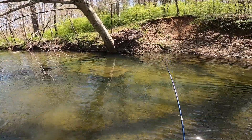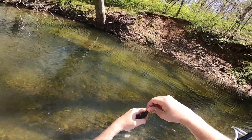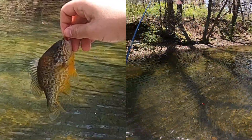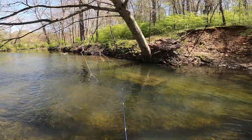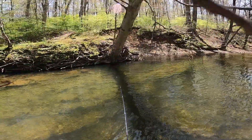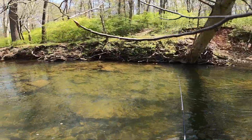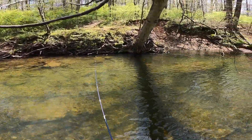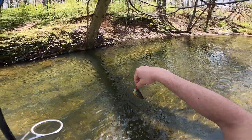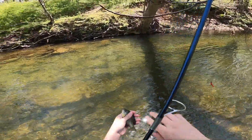Sunfish — wow, pumpkin seed! I think that's a pumpkin seed, right y'all? One of my subscribers Pablo is amazing with fish identification — Pablo, did you get a good look at that? Was that a sunfish or was that a pumpkin seed? Can you comment and let me know? I think it was a pumpkin seed. What do we catch here — a bluegill! We are hitting every species in this creek!